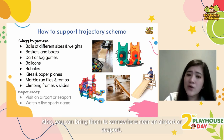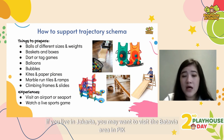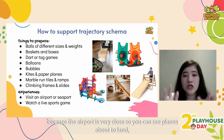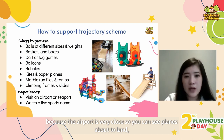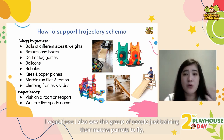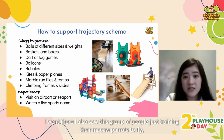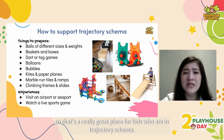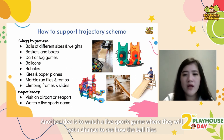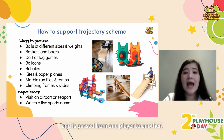You can also bring them somewhere near an airport or seaport. If you live in Jakarta, you may want to visit the Batavia area, where the airport is very close and you can see planes about to land, ships near the shore, buses and bikes. Another idea is to watch a live sports game where they get a chance to see how the ball flies and is passed from one player to another.